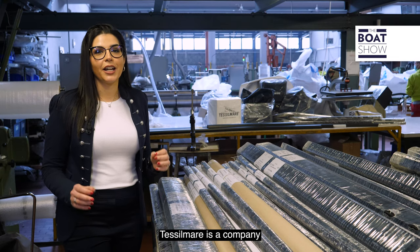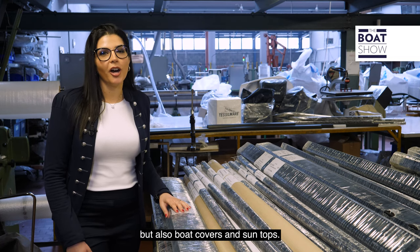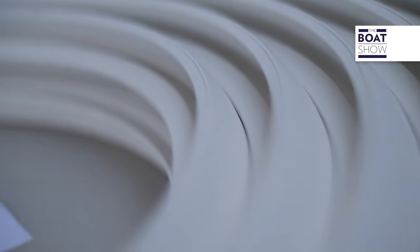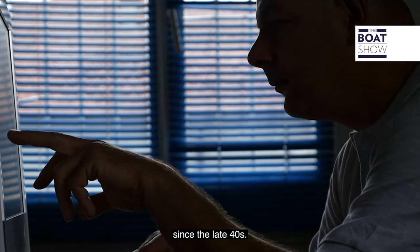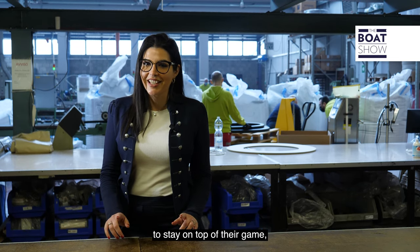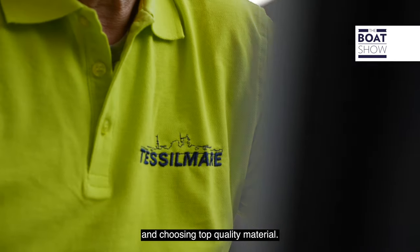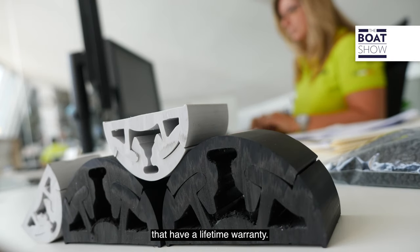Tessil Mare is a company that specializes in the production of boat rub rails and bumpers, but also boat covers and sun tops. They've been around since the late 40s, and throughout the years they managed to stay on top of their game thanks to ongoing research, innovation in design and engineering, and choosing top quality materials. Their hard work has been globally certified with patents and products that have a lifetime warranty.